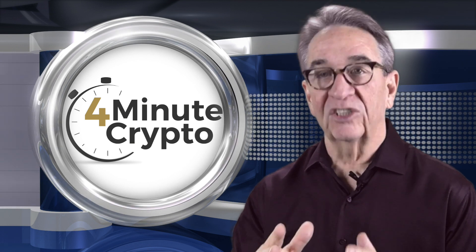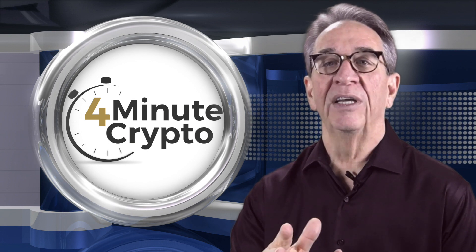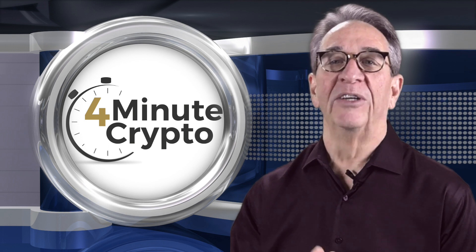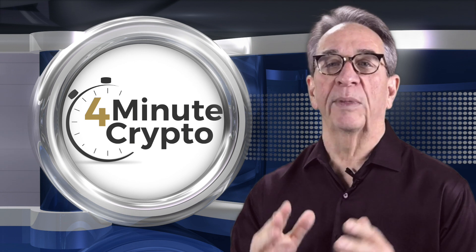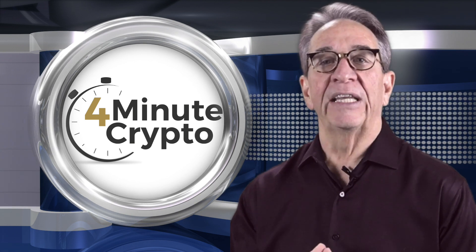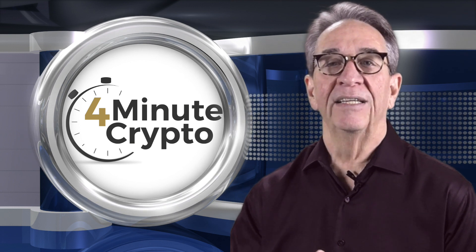The reason it's named Jigsaw is pretty simple — it's due to the fact that the piece of code displayed the likeness of the villain from the horror film Saw. However, in this new revision, the ransomware has been repurposed to steal Bitcoin in a fairly innovative and non-intrusive manner, modifying the addresses put in by a user.